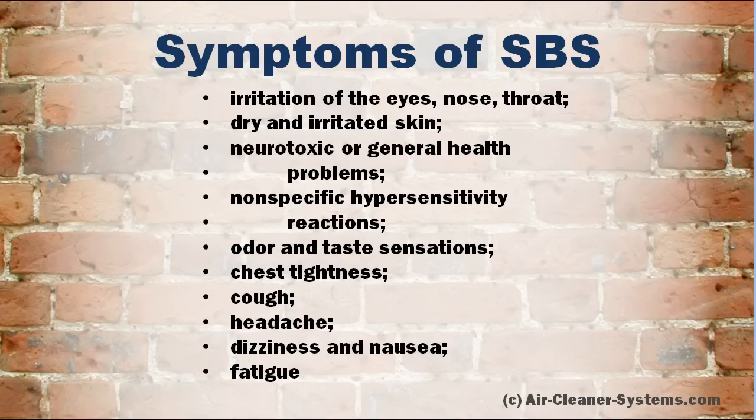SBS symptoms include irritation of the eyes, nose, and throat; dry and irritated skin; neurotoxic or general health problems; nonspecific hypersensitivity reactions; odor and taste sensitivity; chest tightness; cough; headache; dizziness and nausea; and fatigue.